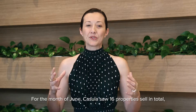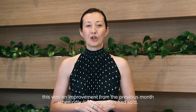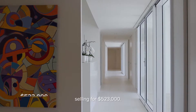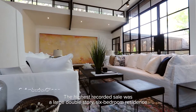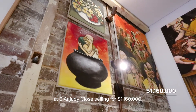For the month of June, Kisula saw 16 properties sell in total. This was an improvement from the previous month when only 9 properties had sold. From the recorded sales, the lowest sale was a two-bedroom townhouse at 21-31 Holland Crescent Kisula, selling for $523,000. The highest recorded sale was a large double-storey six-bedroom residence at 6 Endutty Close, selling for $1,160,000.